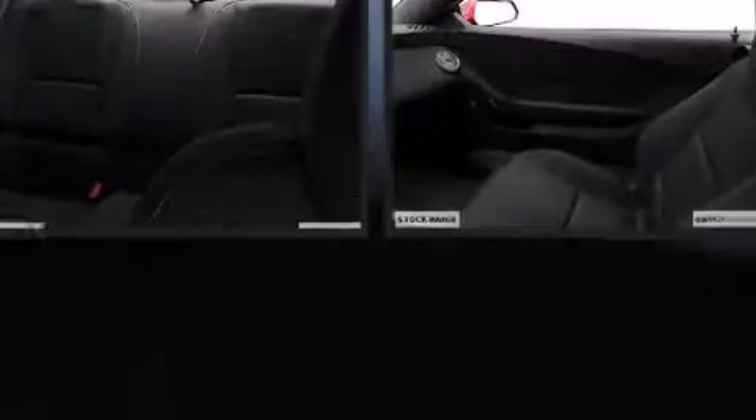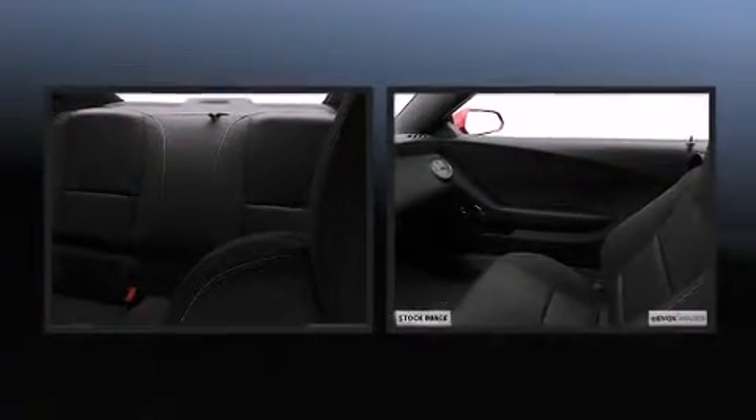Top features include front bucket seats, power front seats, fully automatic headlights, reverse sensing system, remote keyless entry, and air conditioning. Audio features include a CD player with MP3 capability, steering wheel-mounted audio controls, and nine speakers providing excellent sound throughout the cabin.